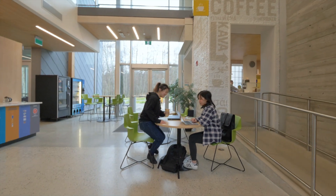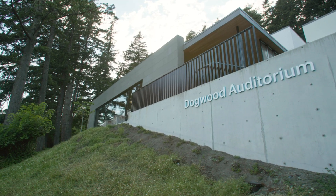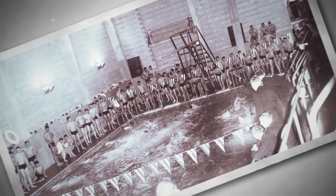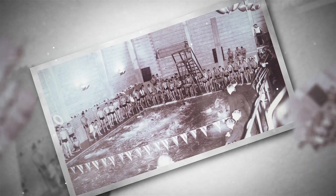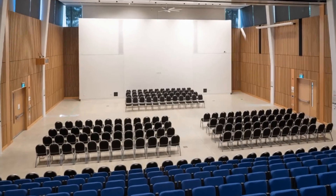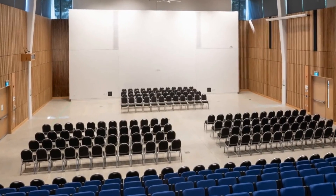The newest building on campus is the Dogwood Auditorium, a multi-purpose space for academic and community events. Can you believe it used to be a swimming pool? Now a 500-seat auditorium, the Dogwood will house convocation ceremonies and presentations for years to come.